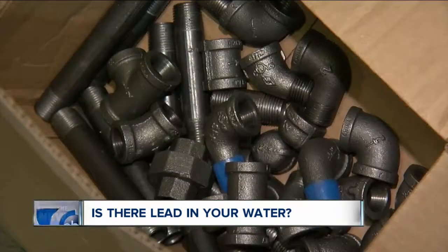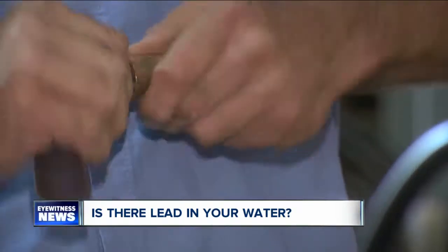And when it comes to renovating, do-it-yourselfers run the risk of dislodging lead particles. By handling them, removing them, reusing them is really a bad idea.